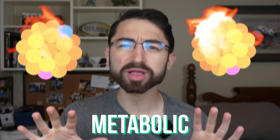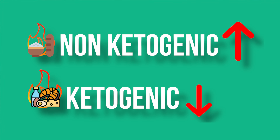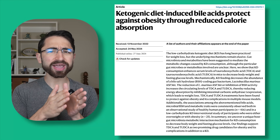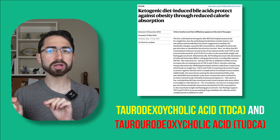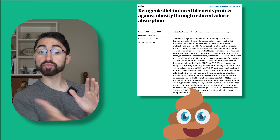Ketogenic diets are known to have a metabolic advantage, meaning all else being equal, if you eat the same number of calories on a ketogenic diet, you'll weigh less than on a non-ketogenic diet with carbs. The mechanism behind this has been largely a mystery, but new research in Nature Metabolism has revealed how a non-ketone class of molecules made on ketogenic diets might help calories pass right through you.